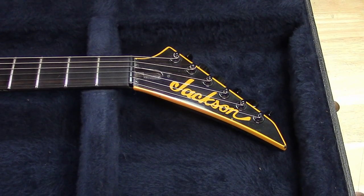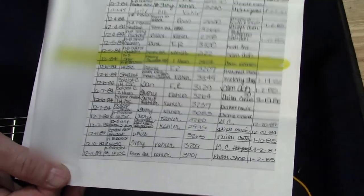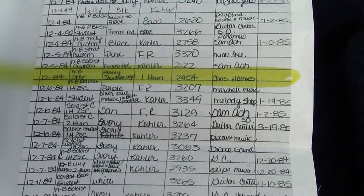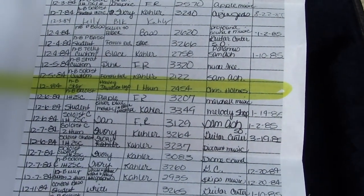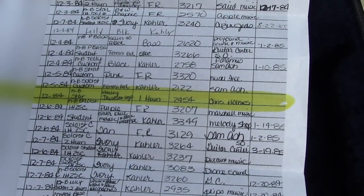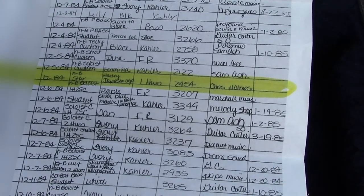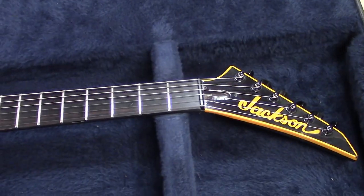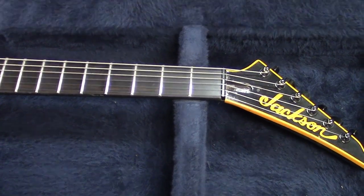Here's the original build sheet - in yellow to go with the binding. It says 'Chris Holmes, one hum' and there's the guitar. This is from the original Jackson log books - a photocopy of it. The Jackson factory in '84 would be a San Dimas Jackson, but the company was actually located in Glendora - San Dimas was just the post office, so we call them San Dimases but they're all Glendora guitars.